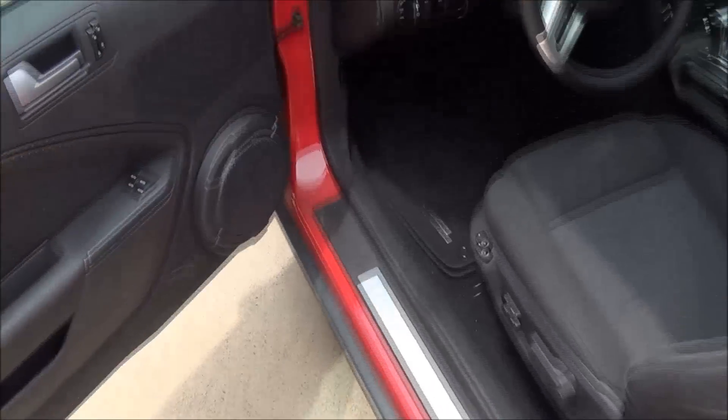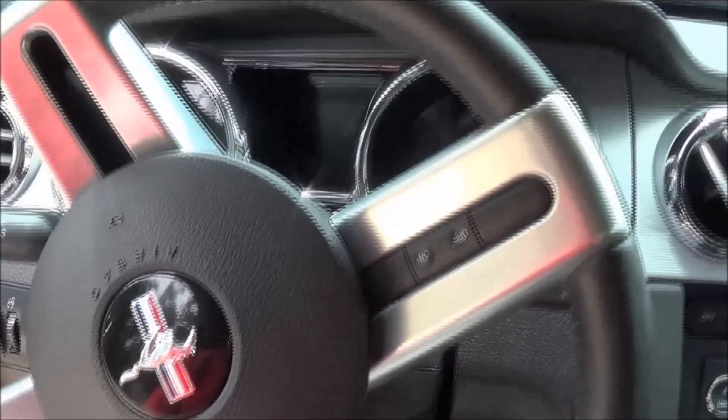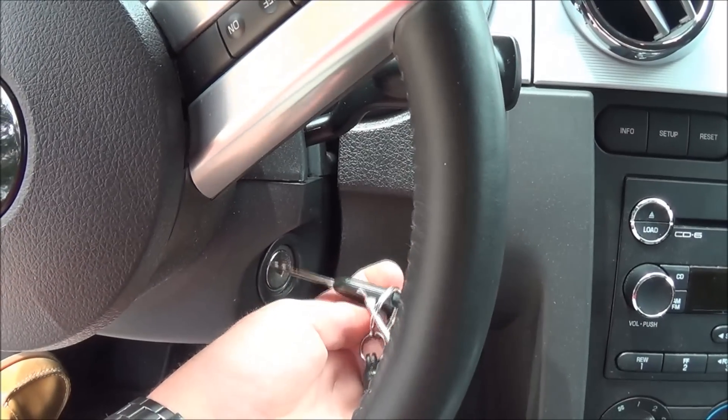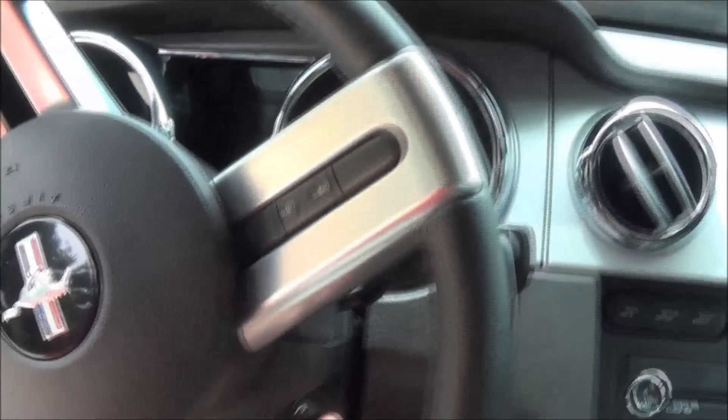So we'll go ahead and start it and I'll do a couple startups, and I'll try to throw an exhaust clip in there. It's awkward holding the camera left-handed. It sounds pretty good — it just doesn't have a lot of power.